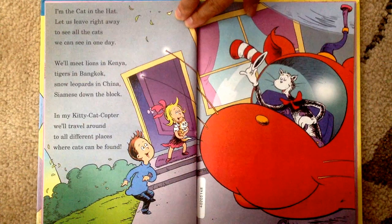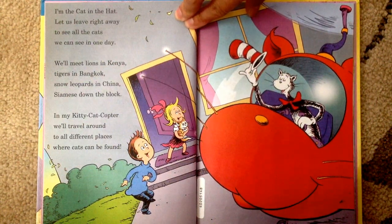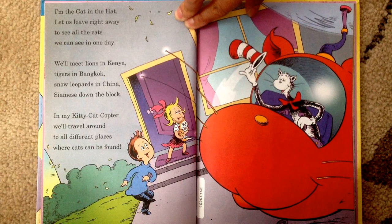I'm the cat in the hat. Let us leave right away to see all the cats we can see in one day. We will meet lions in Kenya, tigers in Bangkok, snow leopards in China, Siamese down the block. And my kitty cat copter will travel around to all different places where cats can be found.